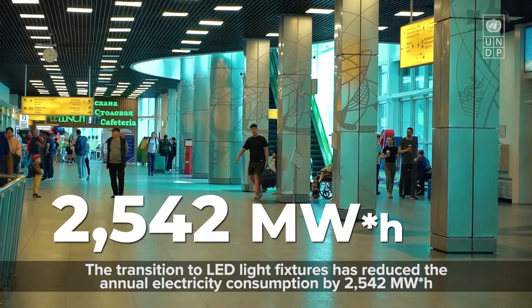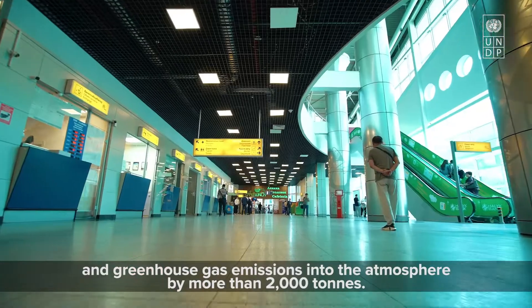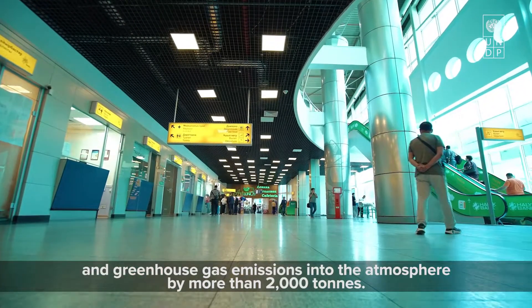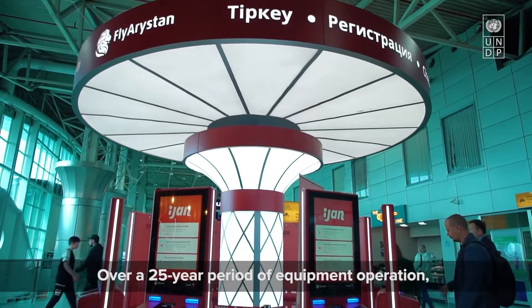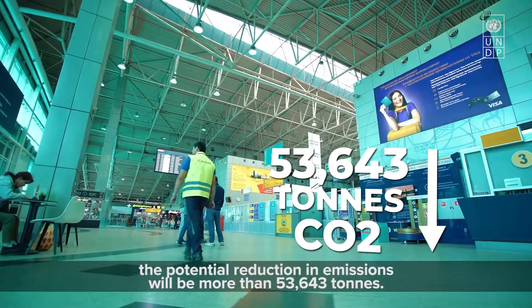Greenhouse gas emissions into the atmosphere have been reduced by more than 2,000 tons. Over a 25-year period of equipment operation, the potential reduction in emissions will be more than 53,000 tons.